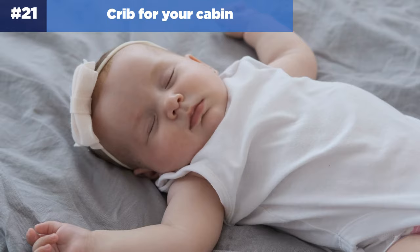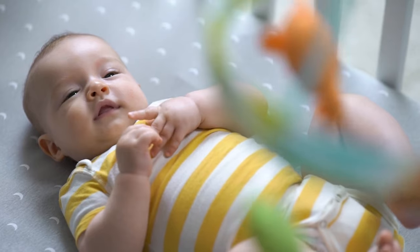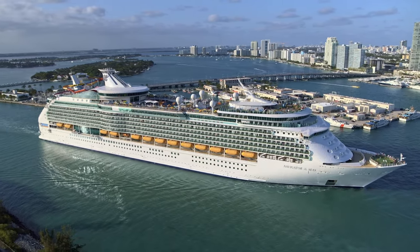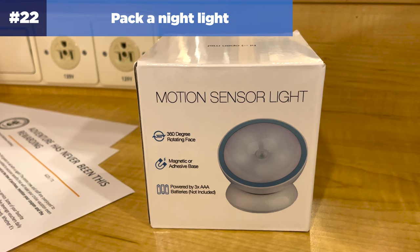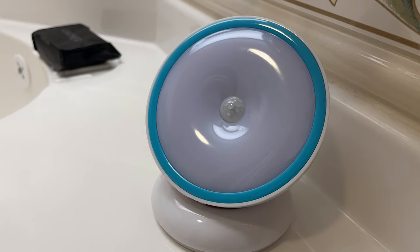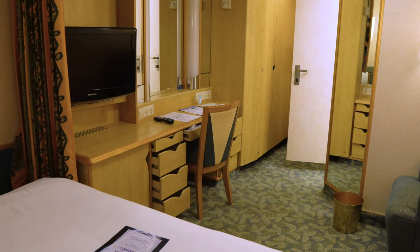Number twenty-one: you can get a crib for your cabin. There's no need to pack a pack-and-play — Royal Caribbean will provide a crib for your child free of charge. When booking, indicate the kid's age so Royal Caribbean knows a crib is necessary. It's still a good idea to call Royal Caribbean and request a crib directly. Number twenty-two: pack a nightlight. Cruise cabins can be extremely dark at night, especially inside rooms. A small nightlight helps your kids navigate the cabin should they wake up during the night, negating any uneasy feelings from being in an unfamiliar place.